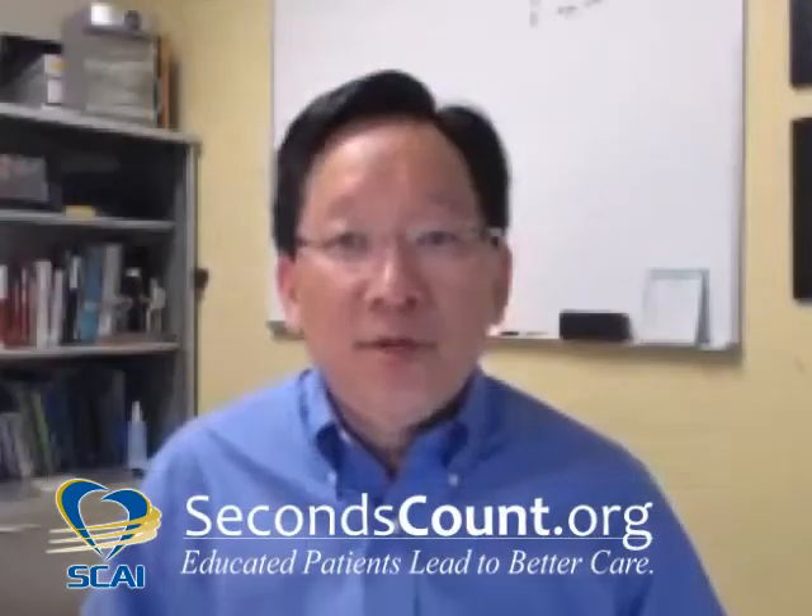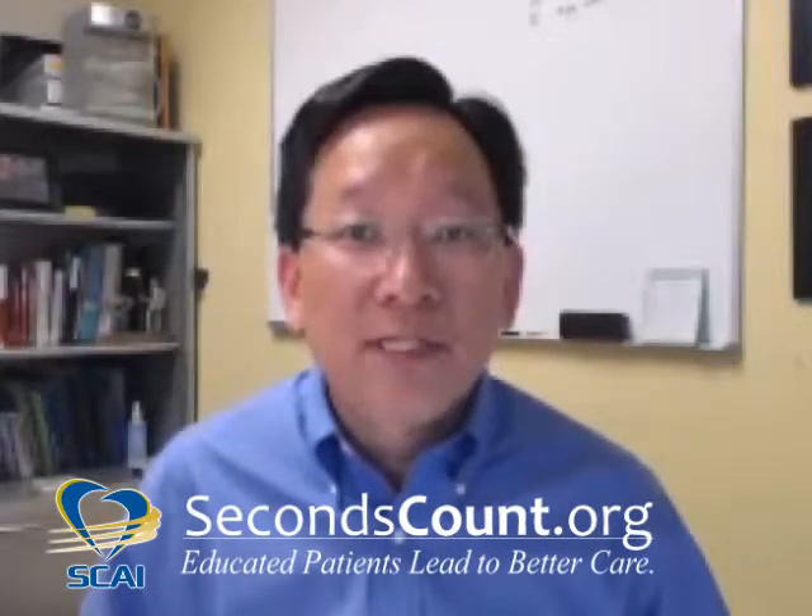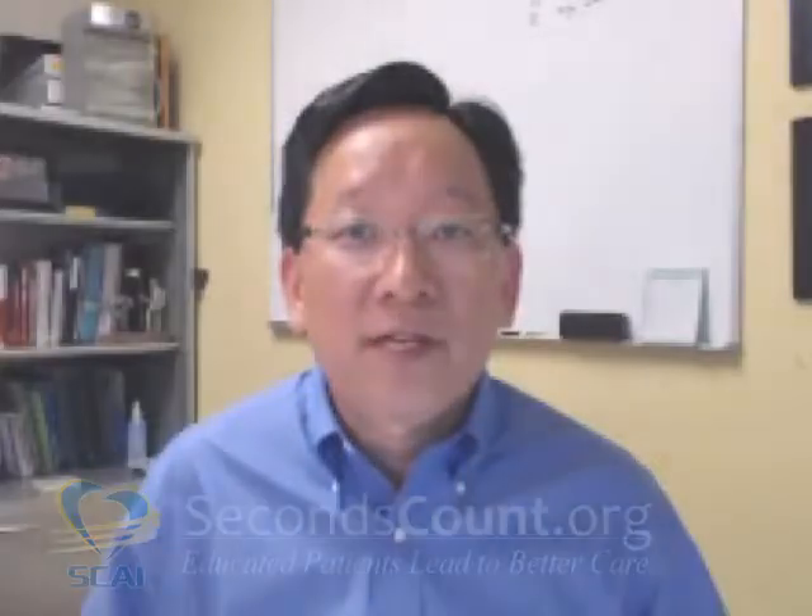For more information about newborn pulse oximetry screening as well as a lot of other topics related to your cardiovascular health, please visit us at SecondsCount.org. Thank you.